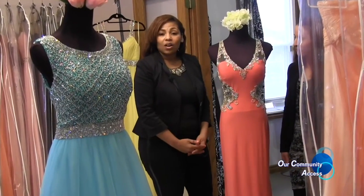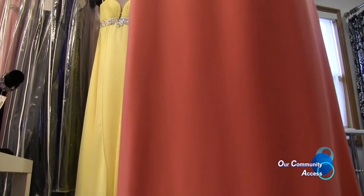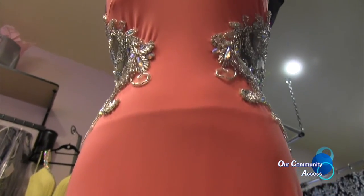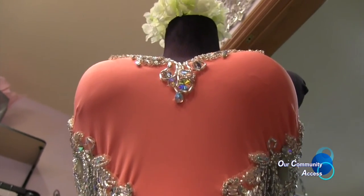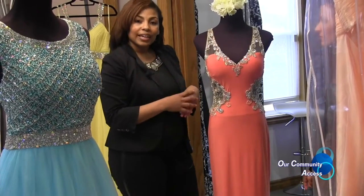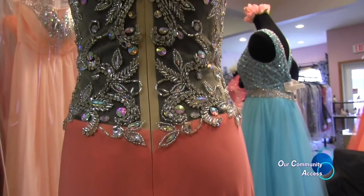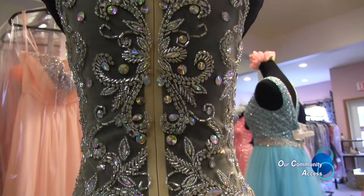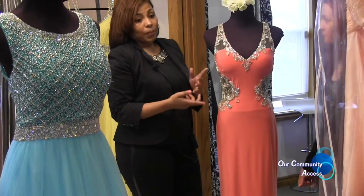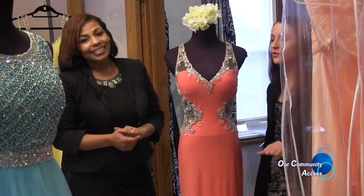This dress is also made by Val Stefani in a coral color and made of jersey. Jersey is a very trendy material this year. Girls love it because it's comfortable — you get the feel like you have pajamas on, so you can dance, sit down, and still be beautiful. We love the v-neck in the front, and the back is awesome and stunning. It's available in turquoise from size 0 to 18. Jersey and form-fitting is definitely the most popular style besides the two-piece.